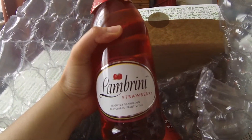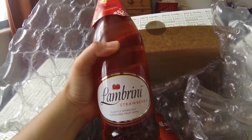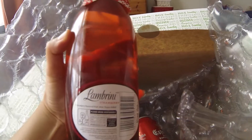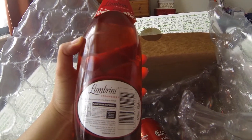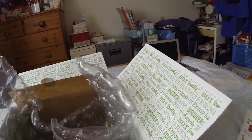And then, wow — Lambrini! A slightly sparkling flavoured fruit wine, which costs £3.29 for the whole bottle. That's a really big bottle.